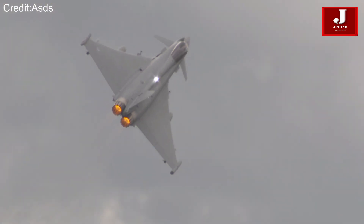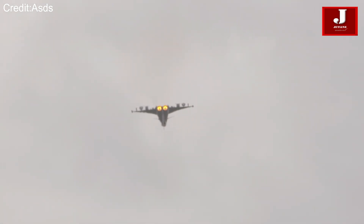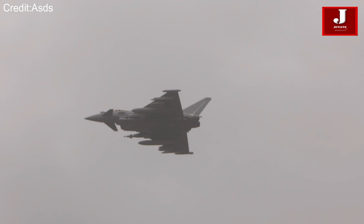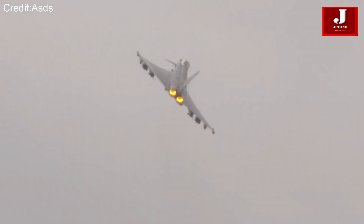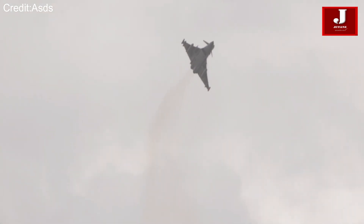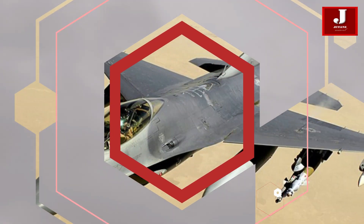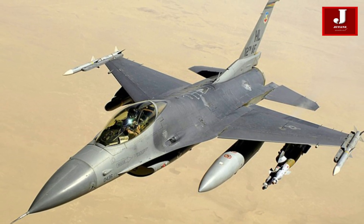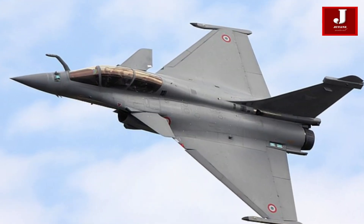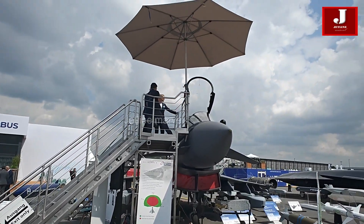In the fast-paced world of modern aerial combat, one aircraft has proven itself as a true contender. The Eurofighter Typhoon, a European multinational twin-engine, supersonic, canard delta-wing multirole fighter, stands at the pinnacle of aerial technology. Utilized by several air forces worldwide, competing with other advanced fighters like the F-16 and the Rafale, the Typhoon stands out with its extensive weapons-carrying capabilities, enabling it to perform a broad spectrum of missions ranging from air superiority to ground attack.